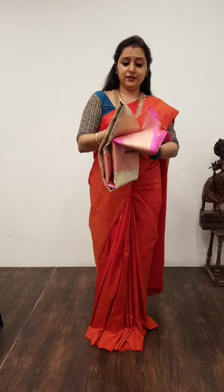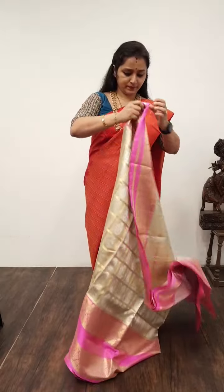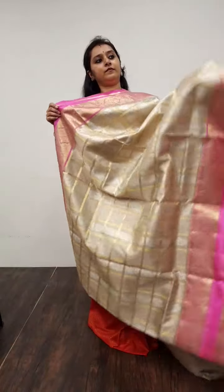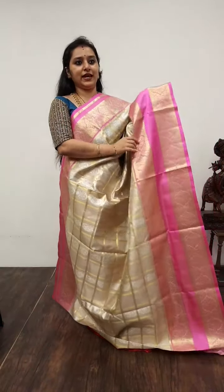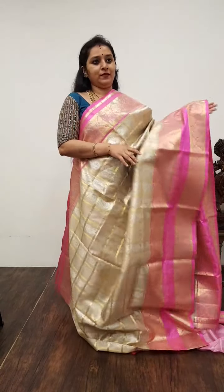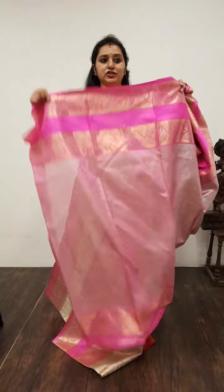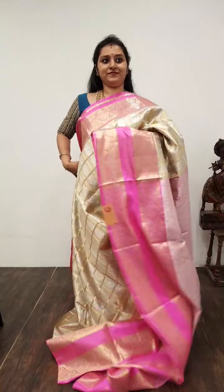I have another colour variant in the same design — Saree No. 34, priced at 14,950. This is a beige with candy pink. Beautiful checkered patterns all over the body in tissue. Woven borders on either side. A very pretty silver zari woven pallu in pink, and a tissue blouse. Saree No. 34, priced at 14,950.